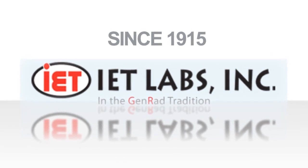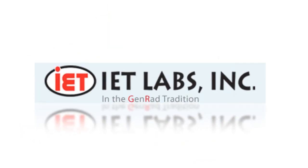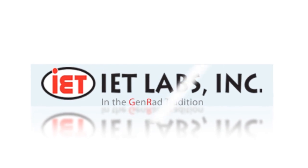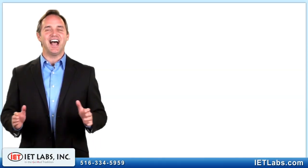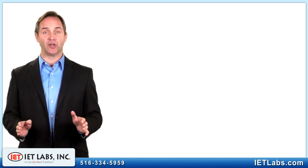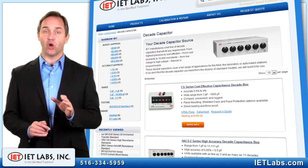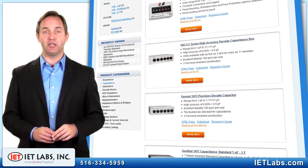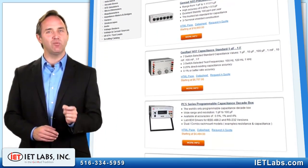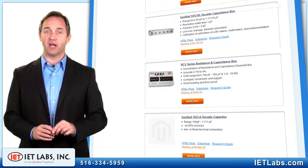IET Labs, continuing the tradition of world standards in metrology. IET manufactures the most extensive line of decade capacitors available in the world. Ten distinct series cover the extraordinary range from the ultra-low .002 picofarads to the ultra-high 1 farad. We have a model that will fill any conceivable requirement or budget.